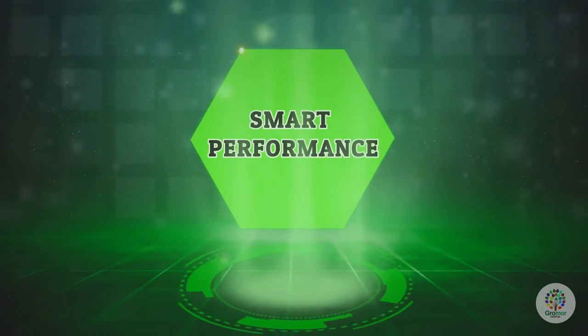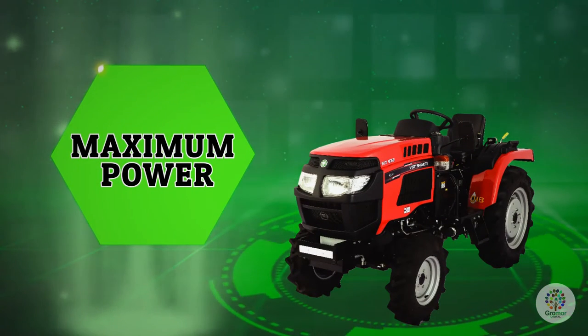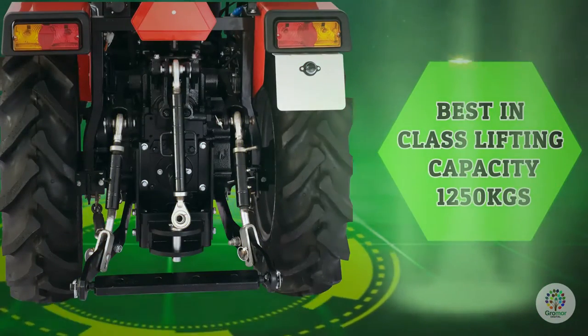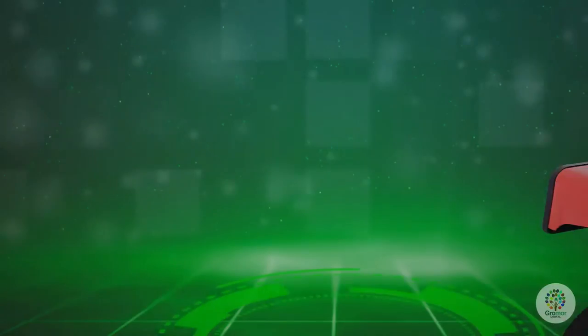Smart performance. Maximum power — 30 HP of power, the highest you can get in a compact tractor. Best-in-class lifting capacity: the mightiest lifting capacity in its class, enabling you to easily lift heavier loads.